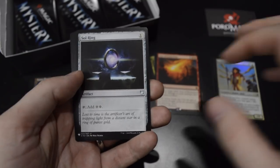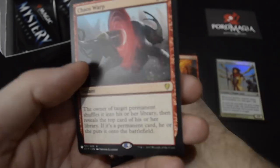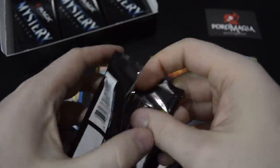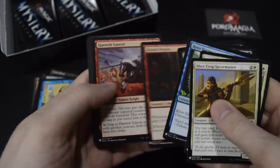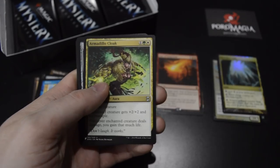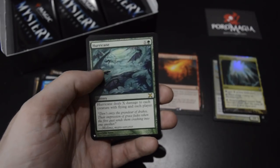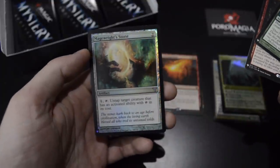Oh, Sol Ring — that's an uncommon, great. Oh and Tinker! I love Tinker, such an overpowered card. And Chaos Warp, and then Mirrodin's Core as the foil. Armadillo Cloak was such a beating back in the day. Hurricane from 10th edition. Reality Scramble, and foil Mage Rite's Stone.